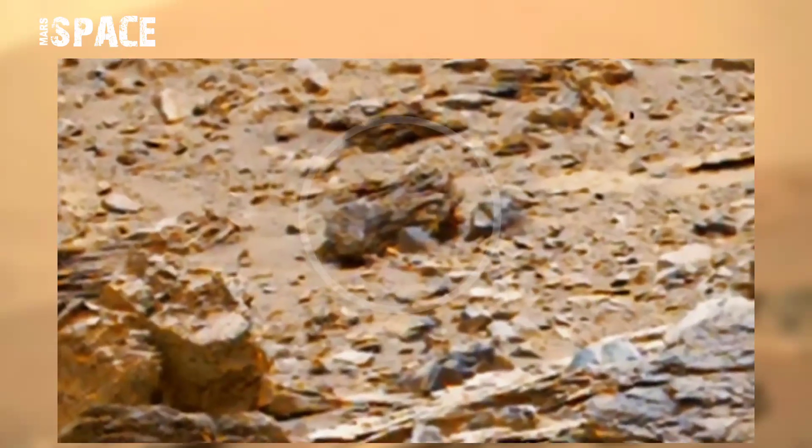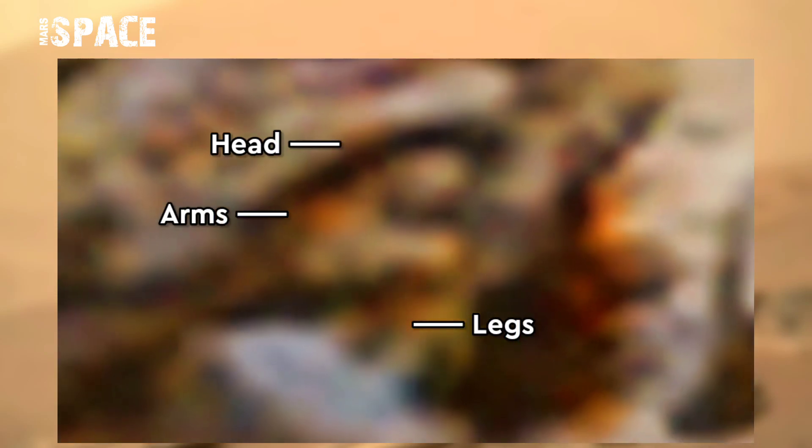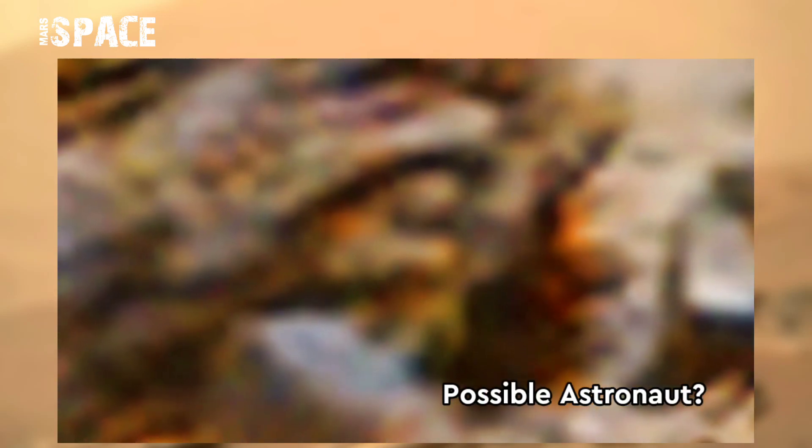Watch in close-up. What is it? It looks like a humanoid figure. Here you can see a head, arms, and body. It looks like an astronaut in a spacesuit. Possible astronaut in a rusty spacesuit, or just a natural formation.